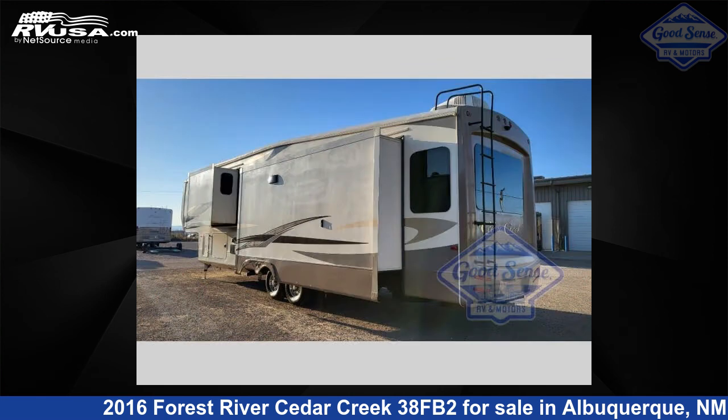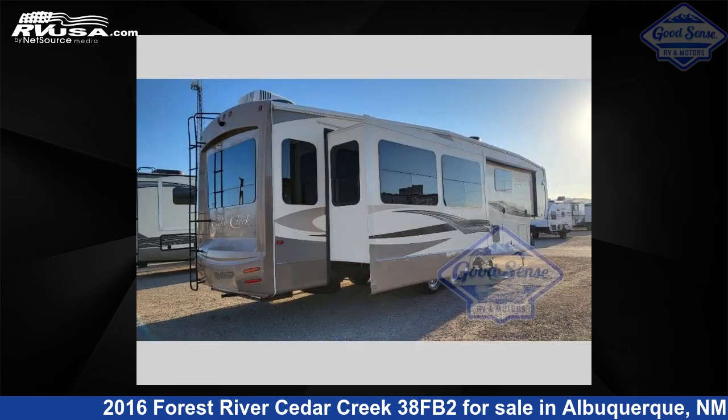This used Forest River is 41 feet 0 inches in length and features three slide-outs, sleeps four, and 69 gallons fresh water capacity.